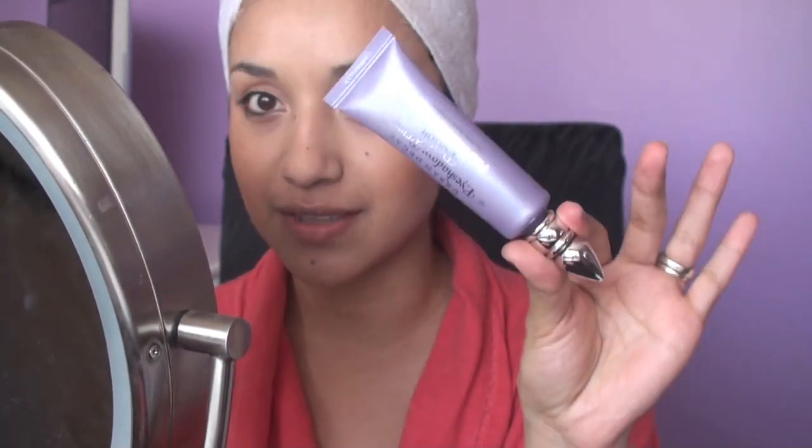I already have my face makeup done and now we're going to move on to the primer. This one I'm using is just the regular Urban Decay Primer Potion but it's in the professional size, so it looks a little different. I'm just going to open it and take some on the tip of my fingers and put this all over my eyelid.